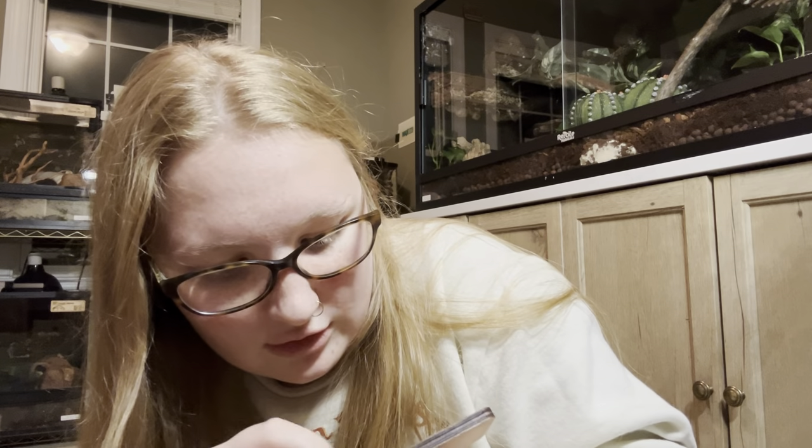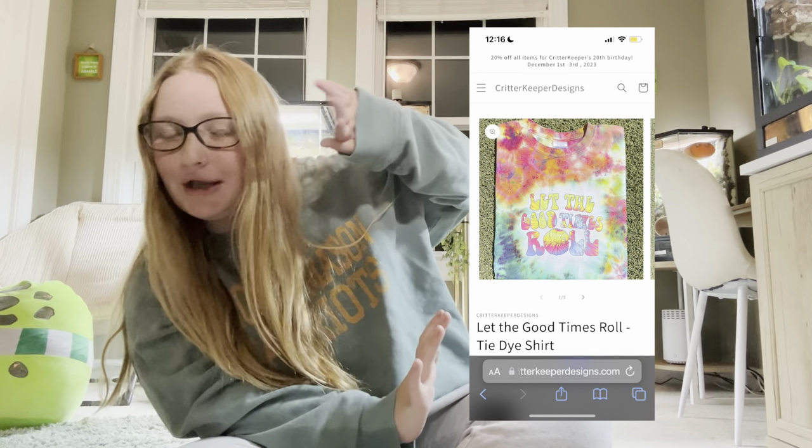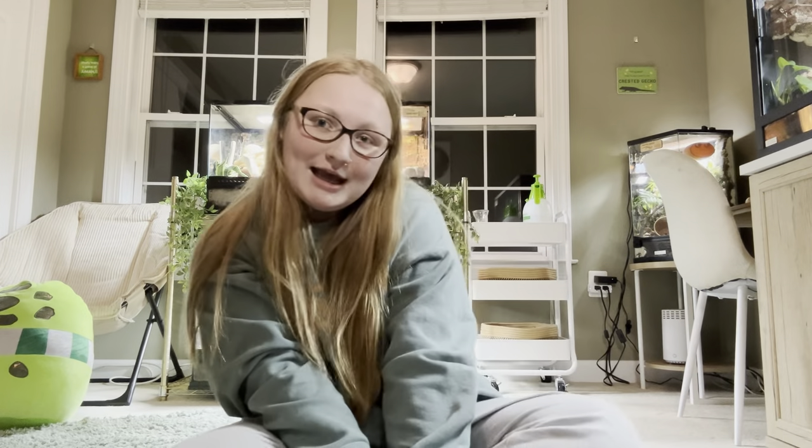The next small business is Critter Keeper Designs. I have a tie-dye shirt from earlier in the year that says 'Let the Good Times Roll' with an isopod design. Maddie, who runs Critter Keeper Designs, has a huge Instagram following. Her website sells merch like sweatshirts and apparel, stickers, live isopods, isopod kits, millipede enclosures, jumping spider enclosures, and even artwork like ladybug earrings.